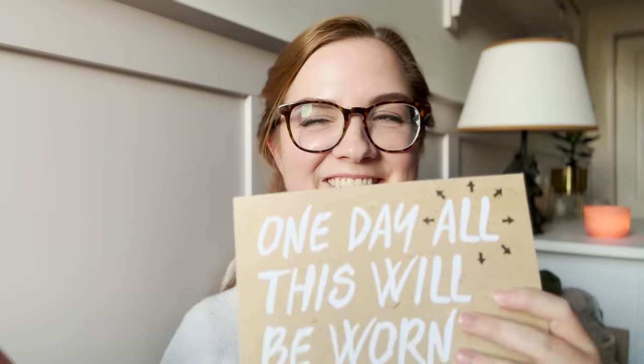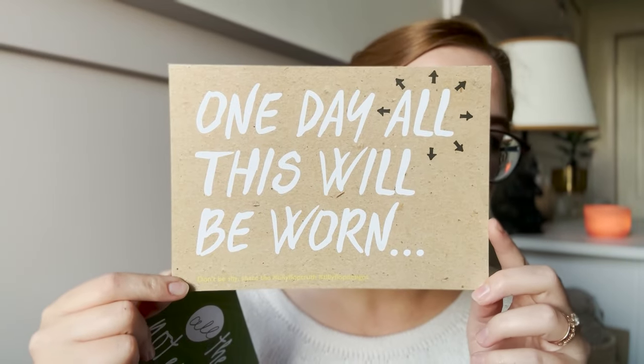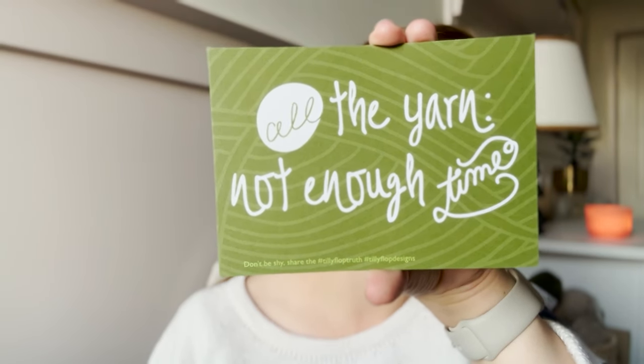The last thing I got was not yarn related — and I think it's actually the first time in the past three years that I've seen something that's not yarn or notions related at Glasgow School of Yarn. It's a little stationery stand related to knitting — cards, postcards, notebooks related to knitting and crafting. I got this one which says 'one day all of this will be worn' — I plan on putting it onto my swatch wall. And I got this one too, which says 'all the yarn, not enough time,' which I think is very fitting. This was from Tilly Flop.